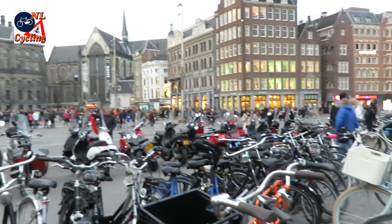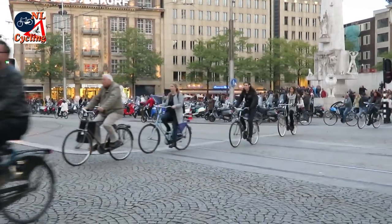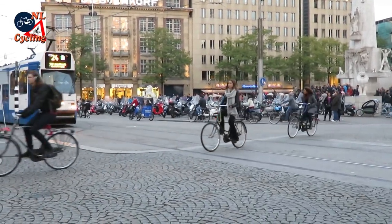Amsterdam, as most people know it, with lots of bicycles. If you look at this situation, cycling seems to be king.